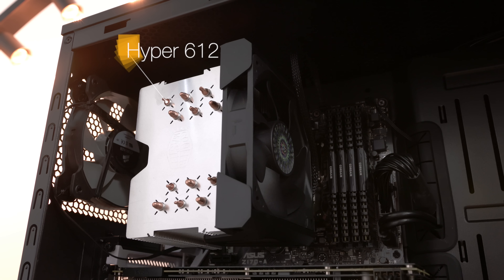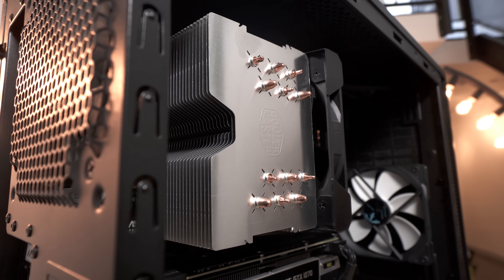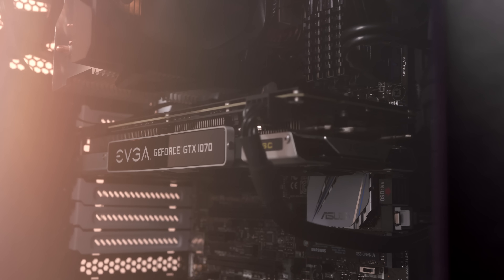To keep things cool, we have a Hyper 612 from Cooler Master. This is a fairly beefy heat sink. It has six copper heat pipes and it not only runs quiet, but it also gives you lots of room for overclocking.